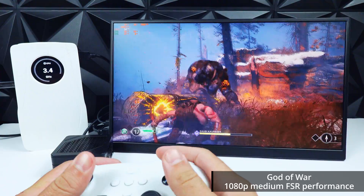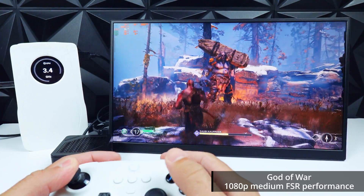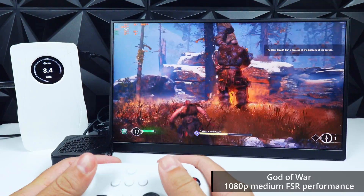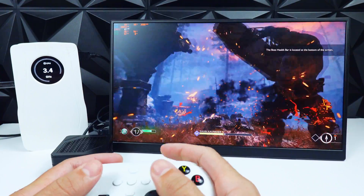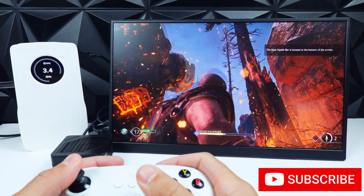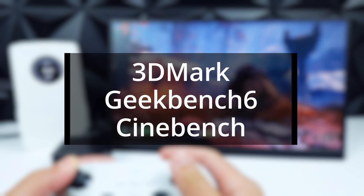If you're not too crazy about numbers, feel free to skip ahead — I made sure to include timestamps, but you'd be missing out on some good stuff. For benchmarks, I used 3DMark, Geekbench 6, and Cinebench 2024.